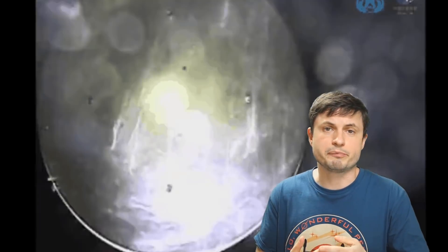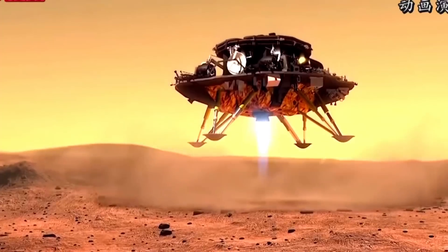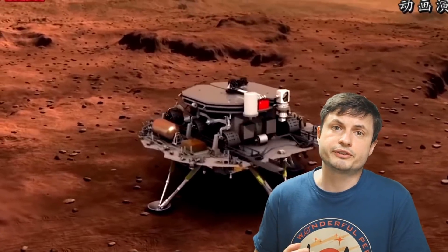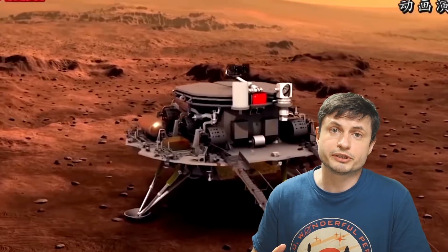The mission definitely survived those seven minutes of terror when there's no communication or information from the lander as it enters the atmosphere and has to land itself automatically. For both Perseverance and Tianwen-1, all of this had to be done autonomously. For China especially, a lot of the risk came from the fact that they had never used any kind of heat shields in previous missions, mostly because they only landed on the Moon where there is no atmosphere.